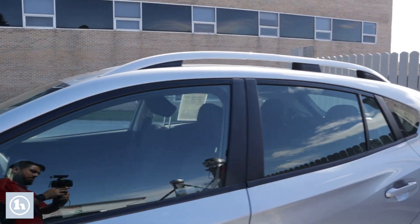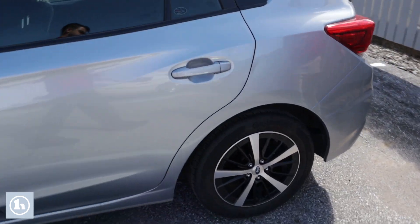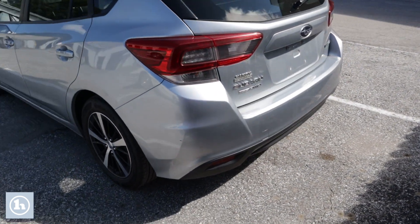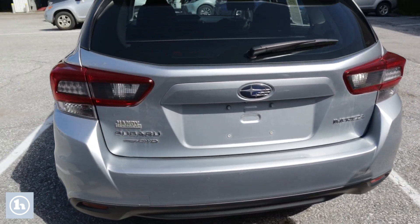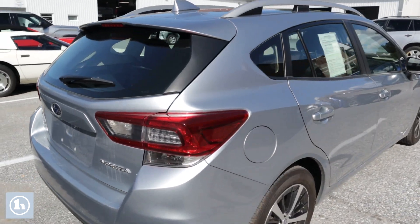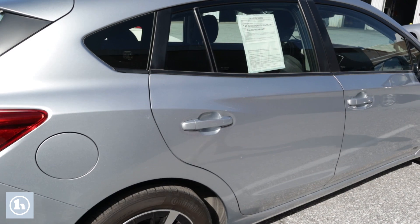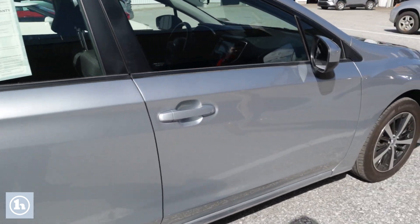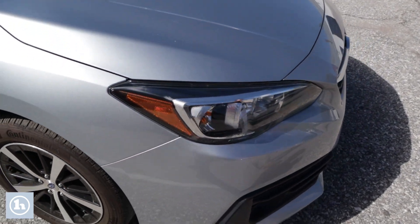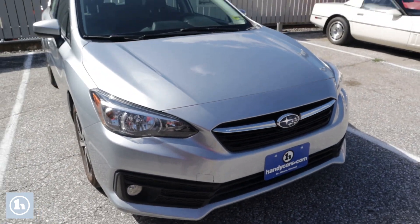We've got the roof rack up top. This car does come equipped with heated mirrors, backup camera, and the heated rear window. As I mentioned, the two-tone wheels with a nice set of Continental tires on there. Fog lights in the front, and of course that big Subaru badge that's very famous.